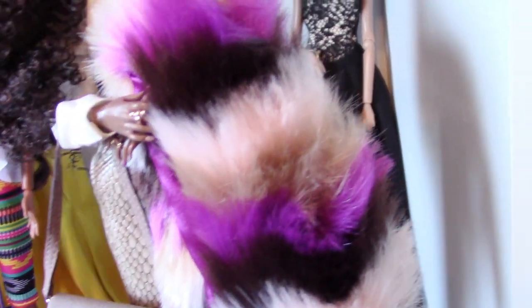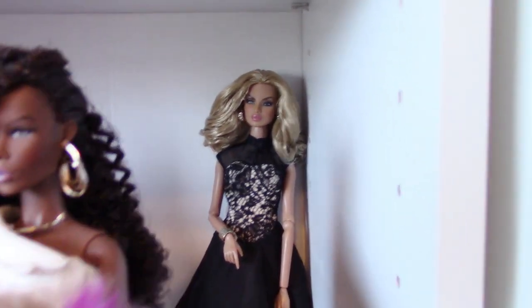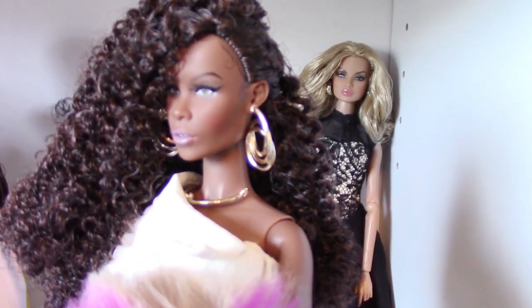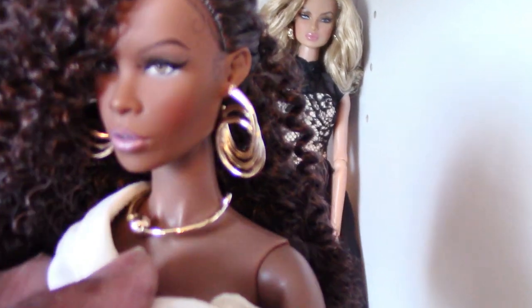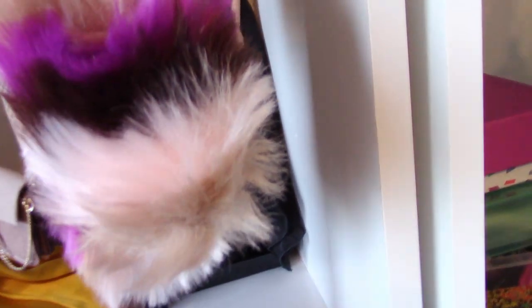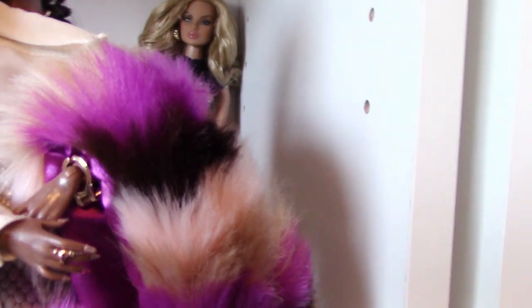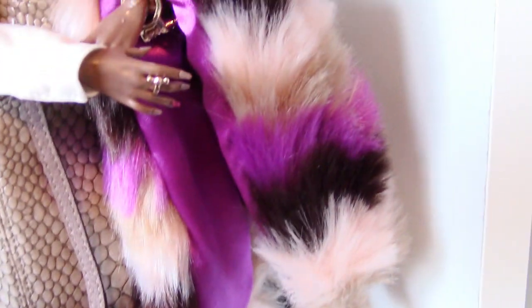This is Miss Zuri from that same Meteor collection, and you know the jewelry on these dolls really stands out. See the necklace and those fabulous earrings, and then she has this wonderful multicolored fur stole — it's like blush, taupe, brown, purple colors in it — and then a suede purse with a chain detail handbag.